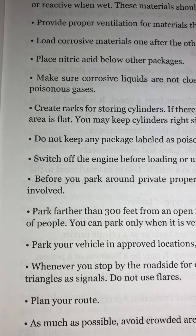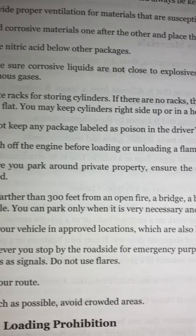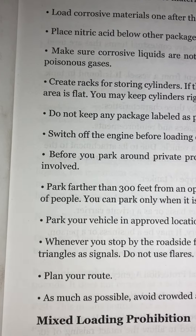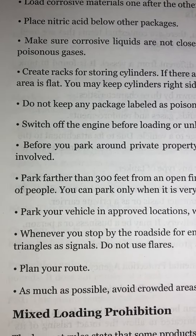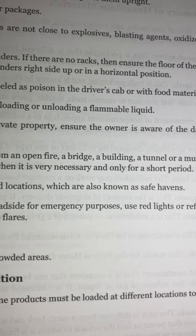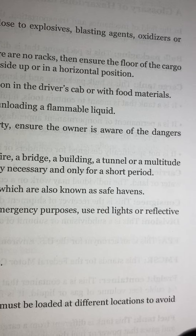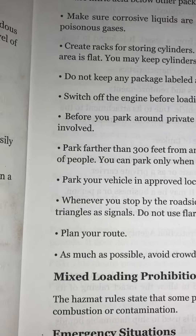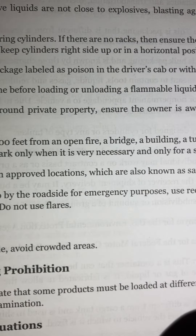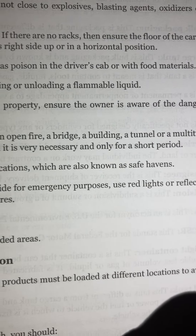Before you park around private property, ensure the owner is aware of the dangers involved. Park farther than 300 feet from an open fire, a bridge, a building, a tunnel, or a multitude of people. You can park only when it is very necessary and only for a short period.